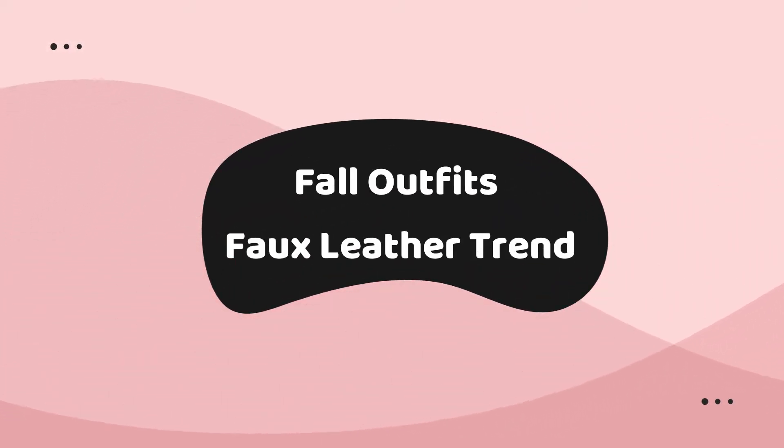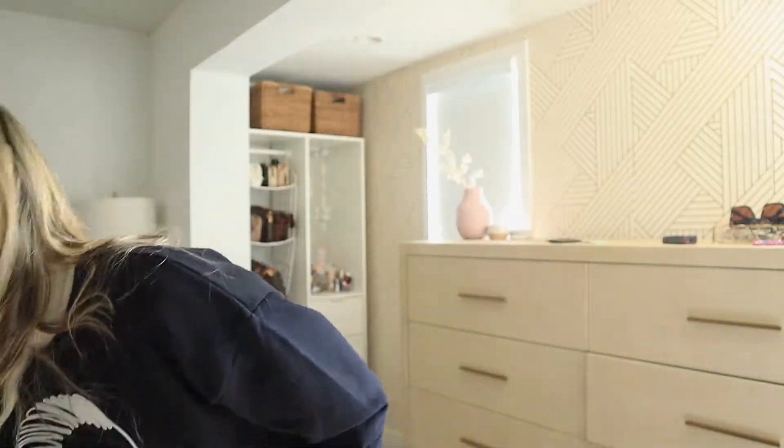Hey guys, welcome back to my channel. I am Jerry Del Vento, also known as Geraldine. I am so excited you are tuning into today's video. I'm going to be showing you a few fall outfit ideas, how to transition into fall, and how to incorporate this faux leather trend that's going to be pretty big for fall and winter. Pieces like this one from Zara and Forever 21 — simple outfits you can totally recreate.